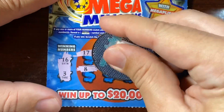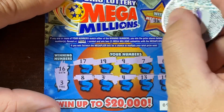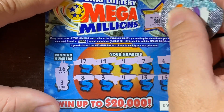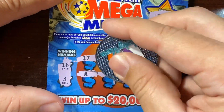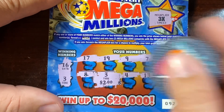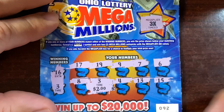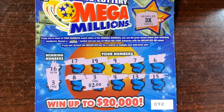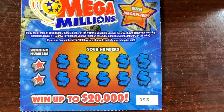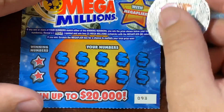We got one match right here — the 3. Let's see what it is. It's multiplied by 3, I think. Is it going to be a dollar? Two dollars — so two, three, four, five, six — a six dollar win! It is a prize: six dollars. So if that multiplier applies, we got six bucks back out of our 20 so far.